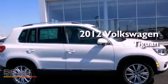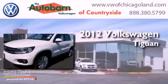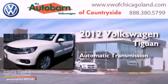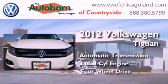This is a brand new 2012 Volkswagen Tiguan. This crossover has an automatic transmission, an inline four-cylinder engine, and four-wheel drive.